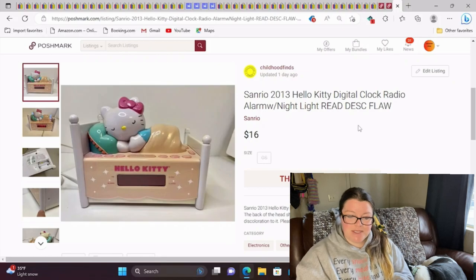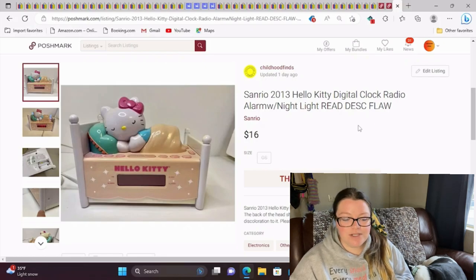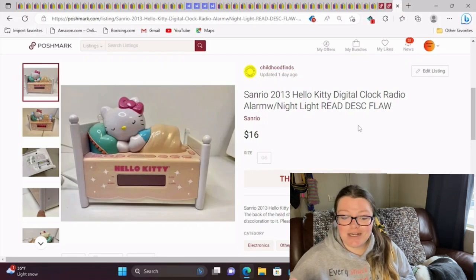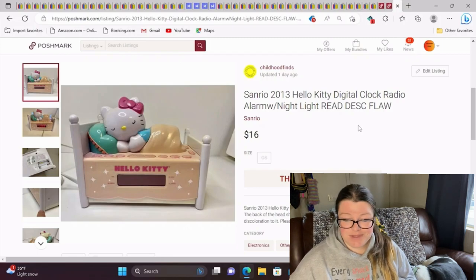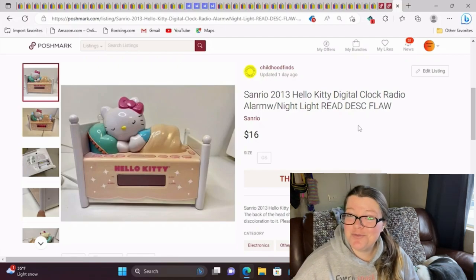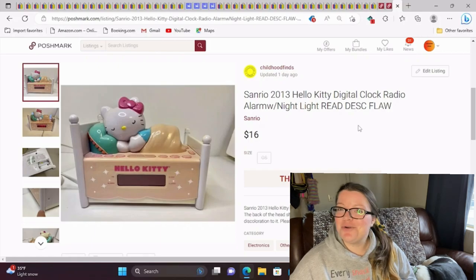This last item is a Sanrio 2013 Hello Kitty digital clock radio alarm with nightlight. I noted in the description that it had a flaw — it was highly faded, so it's off-colored compared to a perfect one. I could have gotten more if it were in perfect condition, but I still listed it and sold it for $16. I paid $1 for it and it was relatively easy to pack up — I'm happy with that sale. Thank you for joining me for part two of what sold. Please watch out for a new cookbook video and I look forward to seeing you next time.